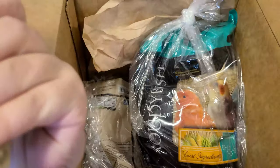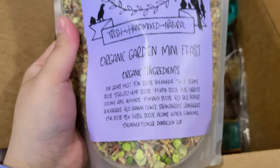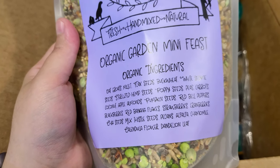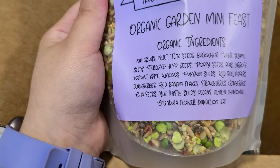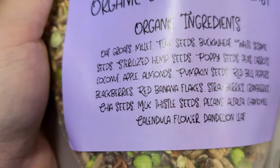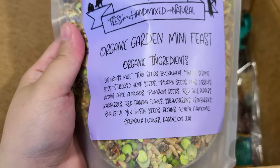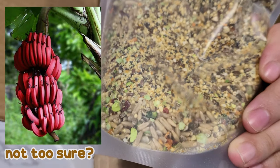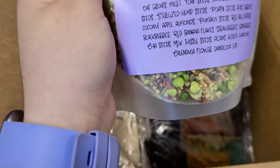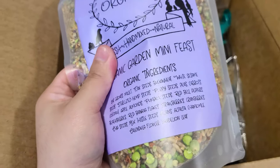Let me show you guys what else I got. I'm checking the ingredients — I might have gotten something similar before, but I don't think so. This is the Organic Garden Mini Feast. I think it's designed for smaller birds and it has a lot of ingredients. They're all organic, which is nice. They have things like pumpkin seeds, bell peppers, blackberries. And yes, I do think red banana flakes is actually a thing — I just didn't know what it was. This looks really nice.